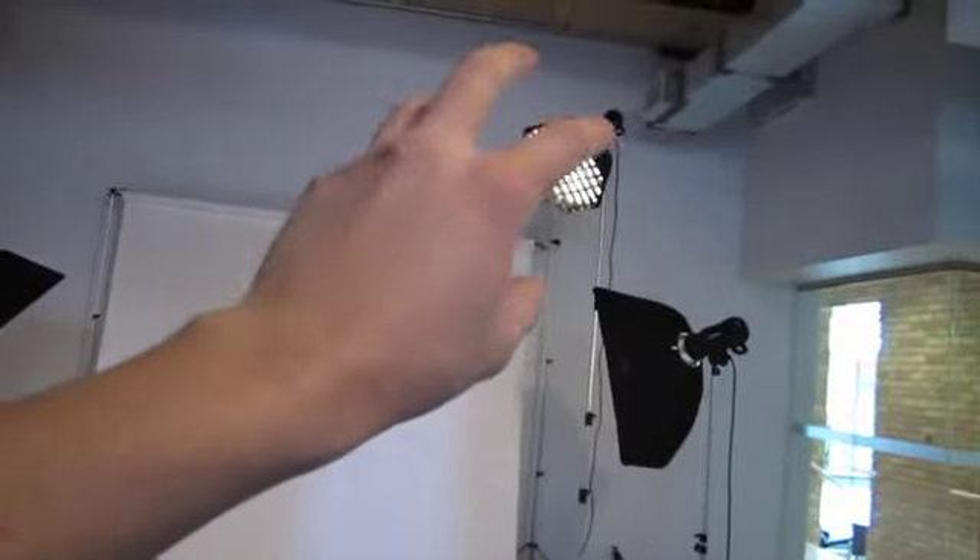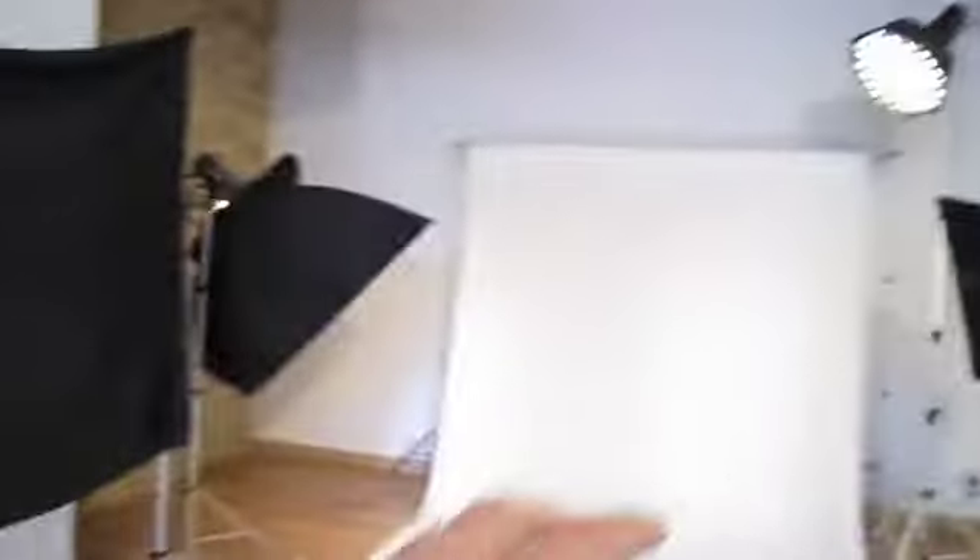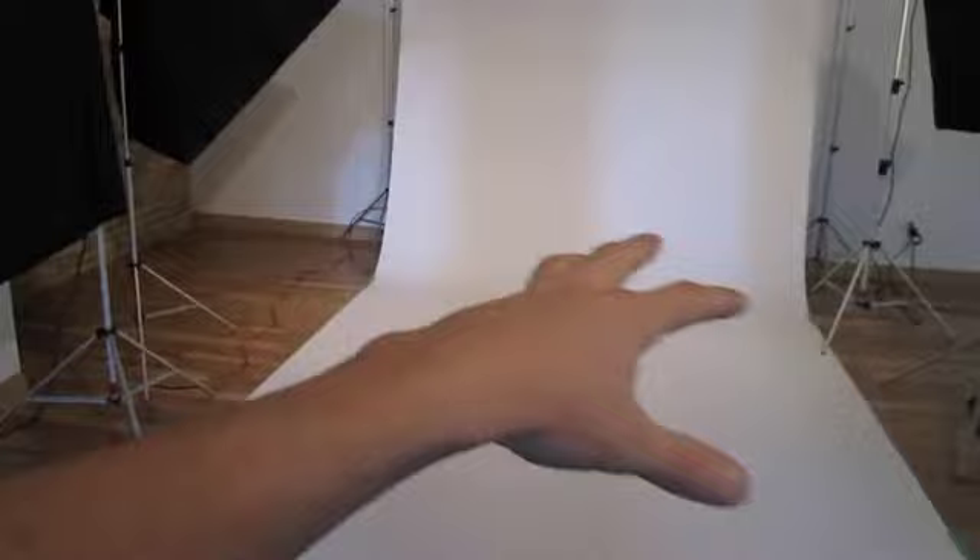We've got another light right there that's just kind of filling in a little bit of our background. And then we've got a gridded light here, mainly because I don't want it to flare out into my lens too much. That's just pumping a little more light in here and filling in more of the shadow area in the background. And of course we've got our negative fill to keep our shadow nice and deep and crisp and give me lots of control with my other light.